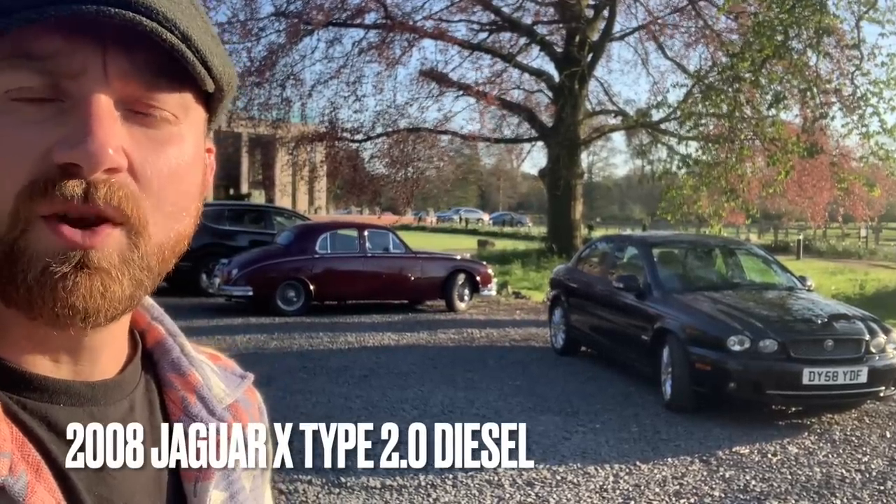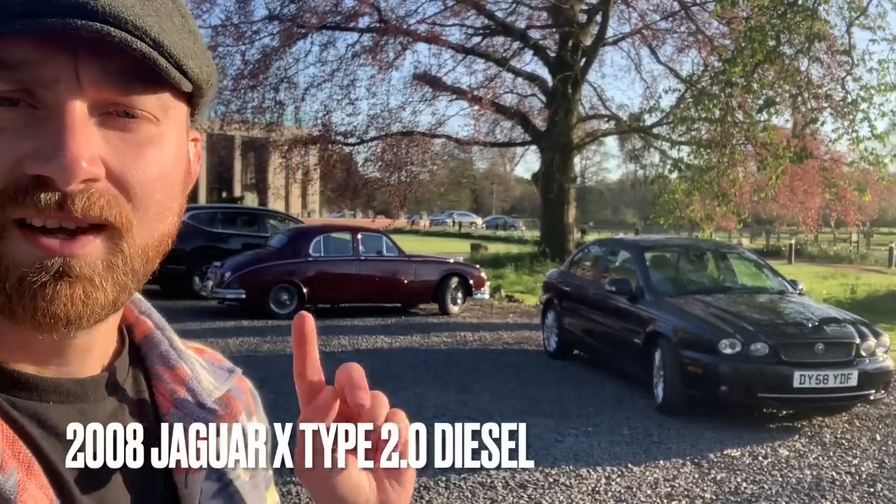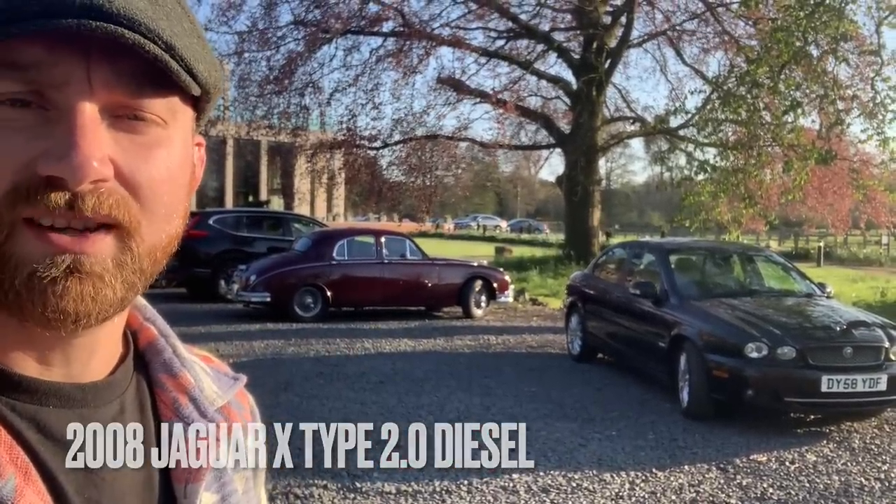Good afternoon. I am Geoff Buys Cars. I have a beautiful evening here and this is my Jaguar X-Type, which I'm going to tell you all about.